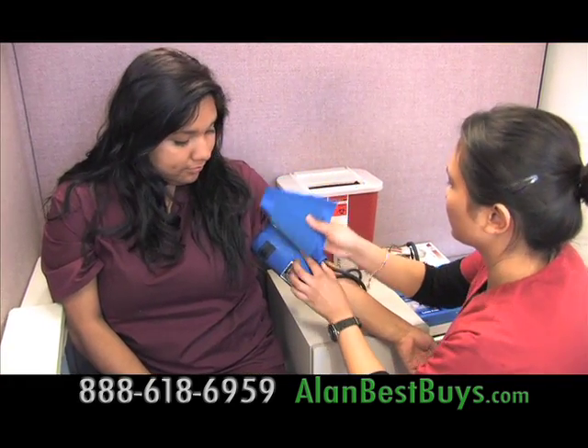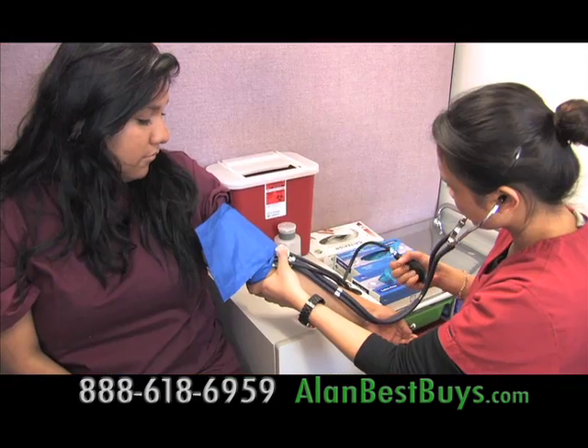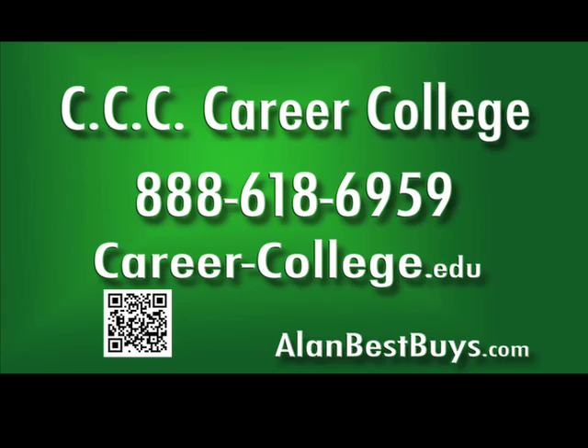CCC Career College also arranges for externships — real-world work as part of their studies. Where do they do the externships? Clinics, hospitals, medical facilities. CCC Career College for affordable, quality education. Campuses in Eagle Rock and downtown L.A., 888-618-6959, career-college.edu. Set up an appointment for free information.